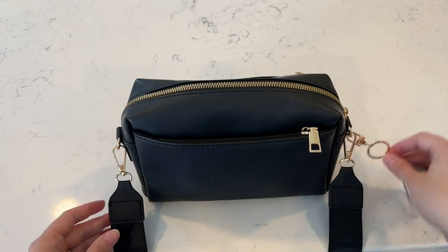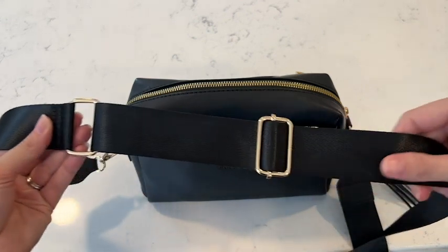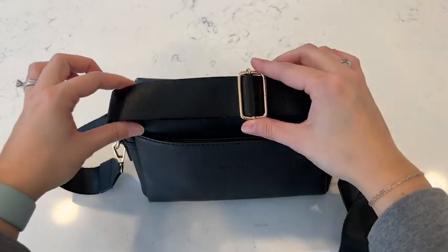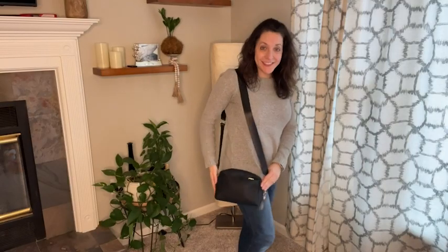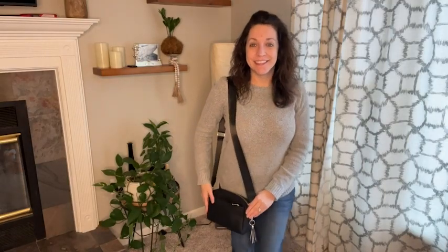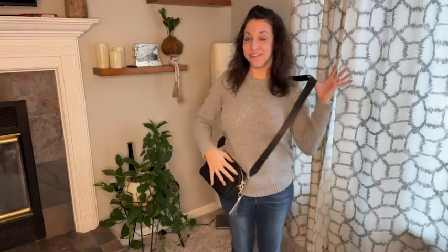I really like that the middle compartment is large enough to store items that you want in your purse. For me as a mom, this also includes maybe keeping a little extra snack in there too. This is the type of purse that you can either dress up and wear it kind of fancy, or you can also keep it extremely casual and wear it for every day.